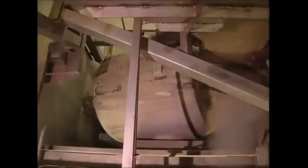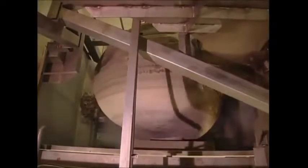Half a ton of potatoes go into this tank at a time. First, steam is blown in, and then as the hot potatoes are ejected, a blast of cold air causes the skins to burst. What remains is loose and can be easily removed.